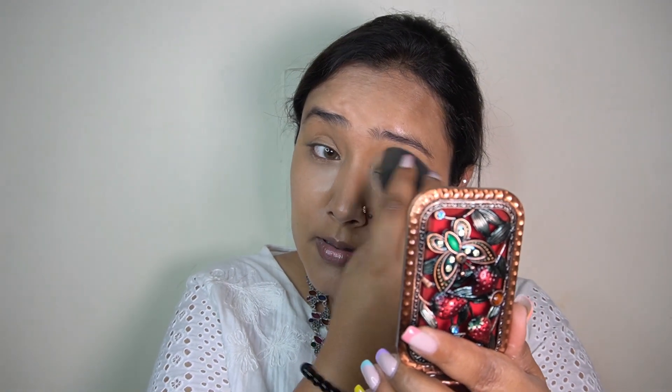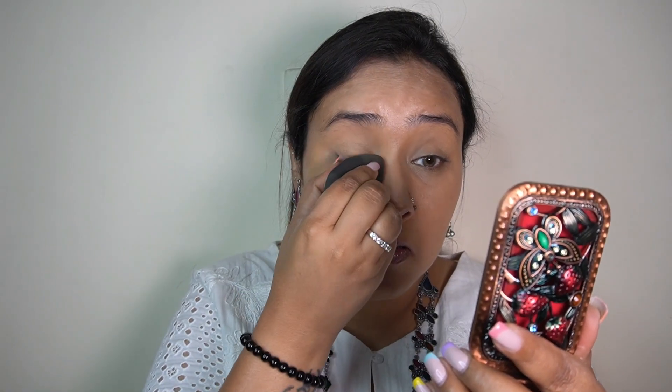Lastly, to set my base, I'm taking my Cover FX Matte Setting Powder. This is the first ever high-end powder that I bought for myself and I 100% love it. It is such a lightweight, finely milled powder - it sets your makeup so nicely without looking powdery at all, and the texture - literally everything about this powder is just phenomenal.